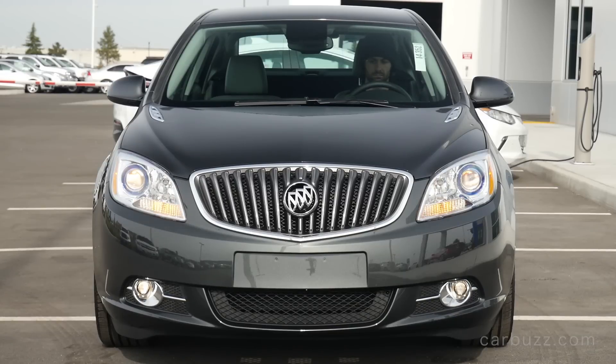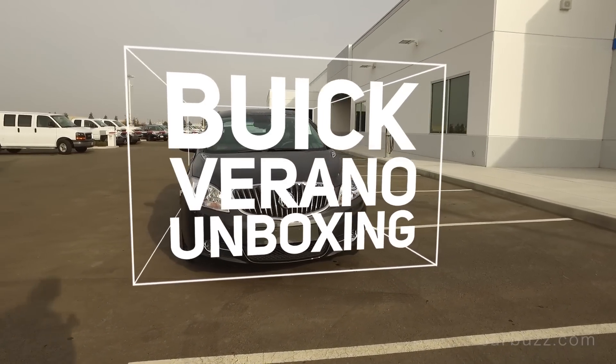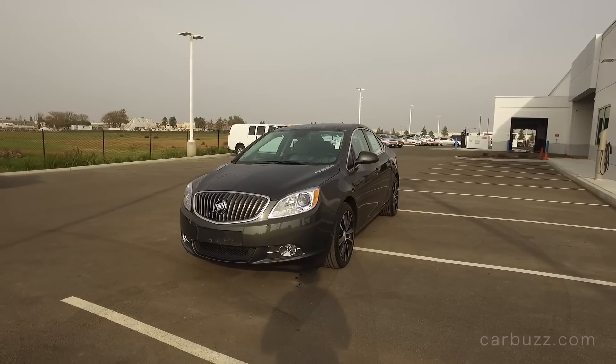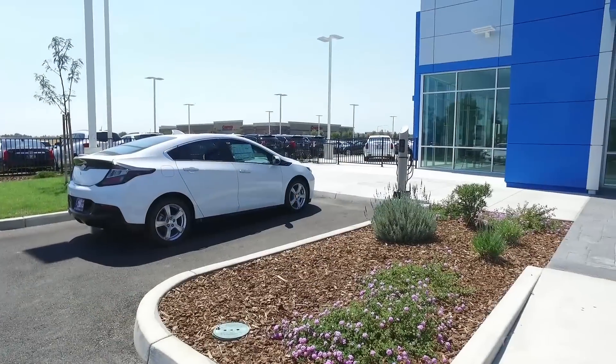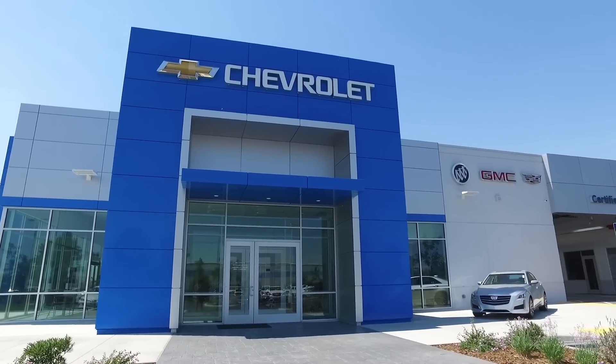The 2016 Buick Verano — this is a compact luxury sedan that if you want one, I really think you better hurry to your nearest Buick dealership because the Verano's time is very limited. I'm Jay and welcome to this latest episode of CarBuzz Unboxing Reviews, and I want to thank Woodland Motors for letting us come down and film today.